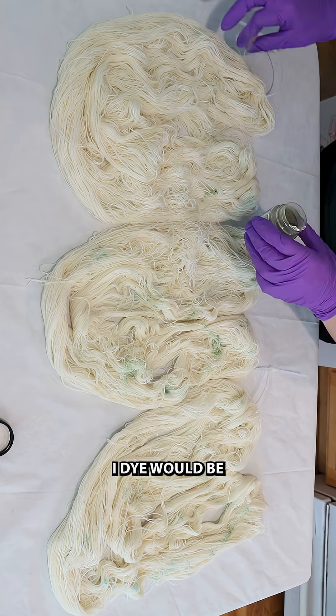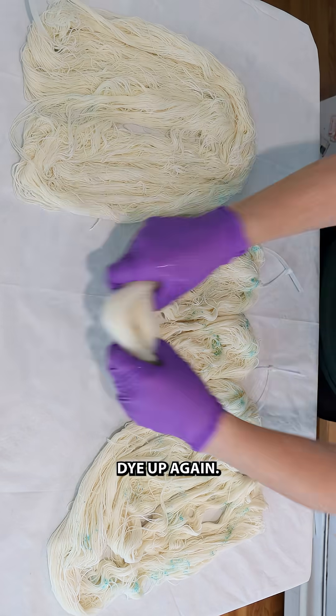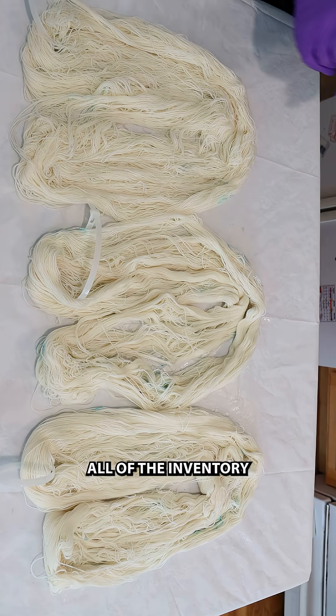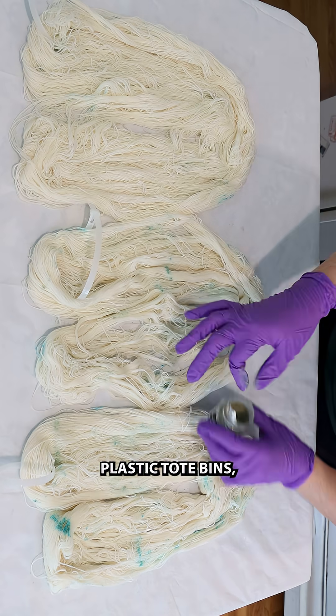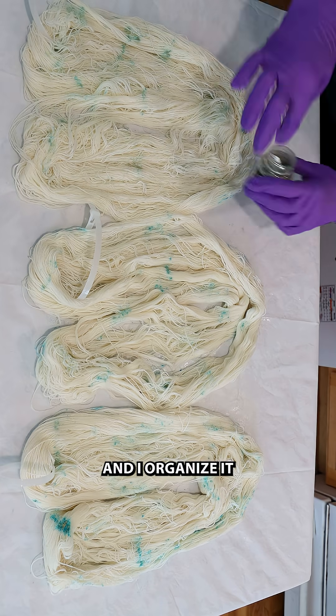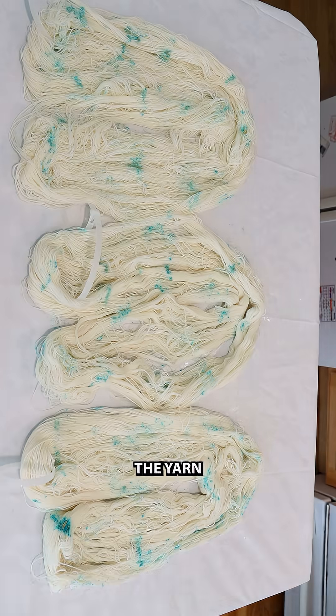Not all colorways I dye would be really easy for me to recreate, but this one I can easily dye up again. I keep all of the inventory for my shop in these huge plastic tote bins and I organize it by separating the yarn by weight — how thick the yarn is, basically.